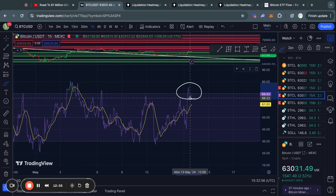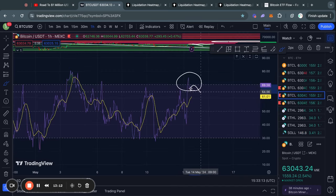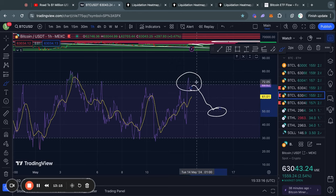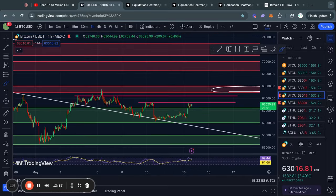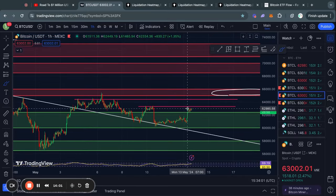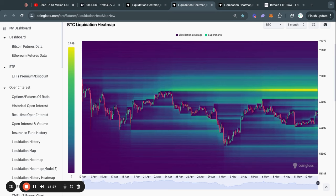Taking a look at the RSI momentum indicator on the one-hour time frame, you can see that we already tapped into overbought territories, and typically when that happens the price cools off a little bit — trading sideways or getting a little bit of bearish momentum — in order for the RSI to reset back to around the 50 level before making its next move. Since we are right now testing a critical level of resistance with the RSI in overbought territory on the one-hour time frame, we potentially just need a little bit of sideways price action for the RSI to reset before then breaking that level to the upside.